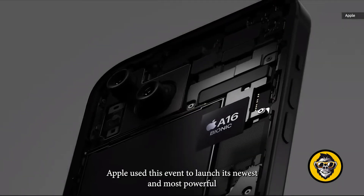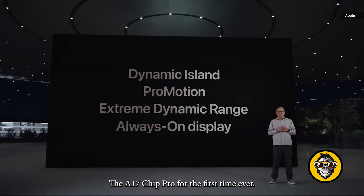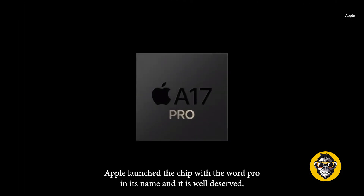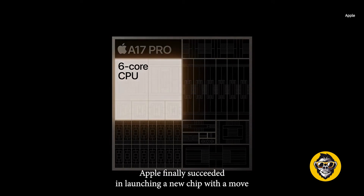Apple used this event to launch its newest and most powerful ever chip on an iPhone, the A17 Pro chip. For the first time ever, Apple launched a chip with the word Pro in its name, and it is well deserved. After years of waiting, Apple finally succeeded in launching a new chip with a move to 3 nanometer technology at last.